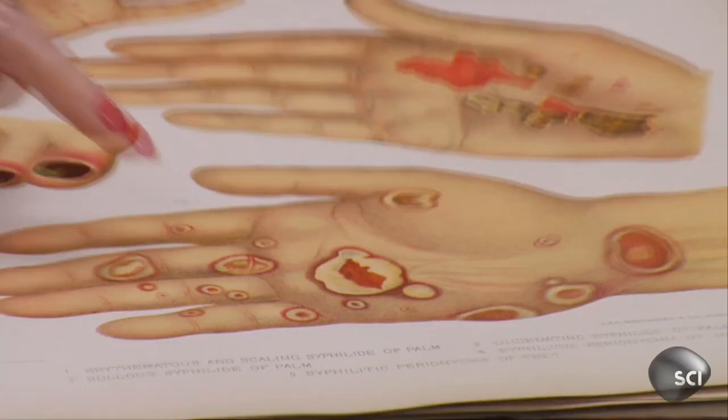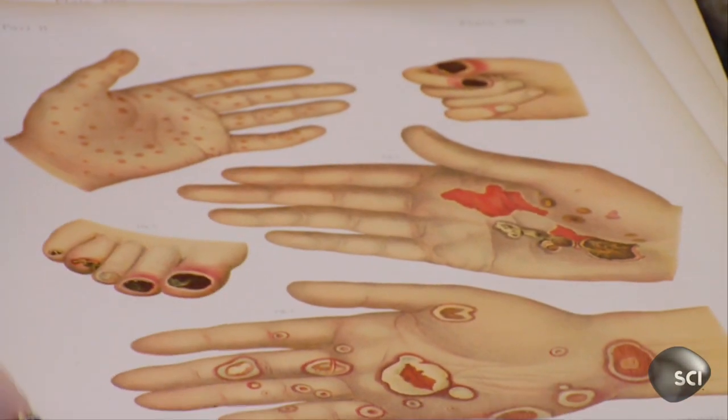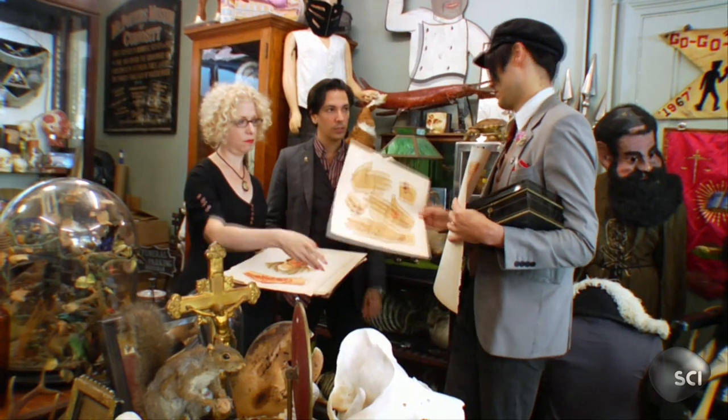Syphilis is a sexually transmitted bacterial disease that can progress in stages if left untreated. The first stage involves a small lesion at the point of contact and can last for up to six weeks. Stage two involves headaches, rashes, and fevers, and stage three can lead to blindness and even heart failure.